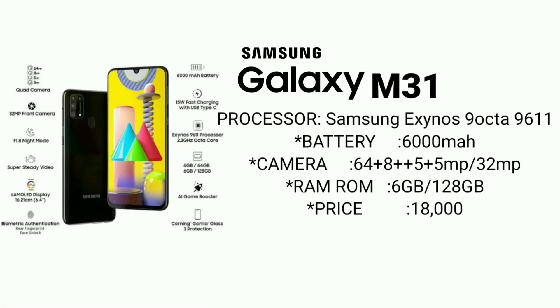The processor is Exynos 9611. The battery is 6000mAh — a long-lasting battery, so you can use the camera freely. Rear camera is 64 plus 8 plus 5 plus 5MP. Selfie camera is 32MP. RAM is 6GB and ROM is 128GB.